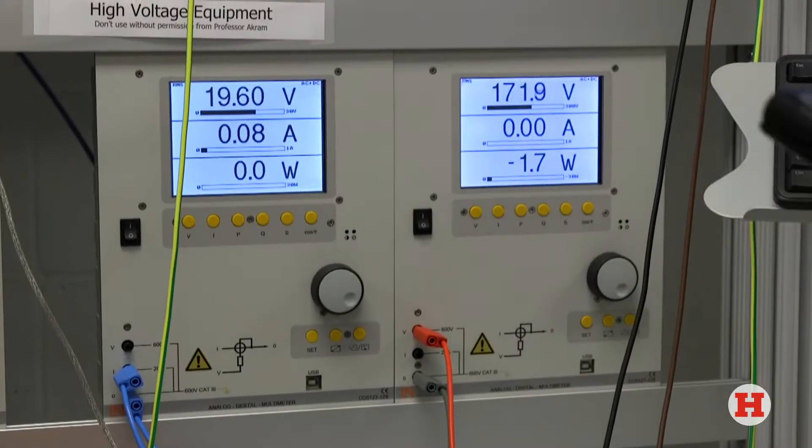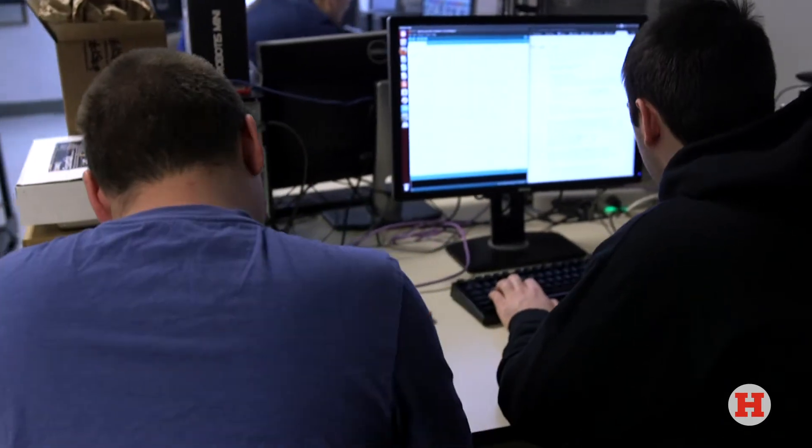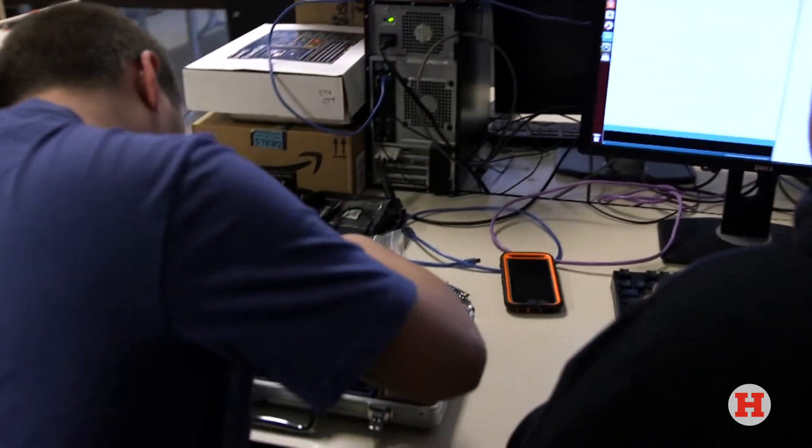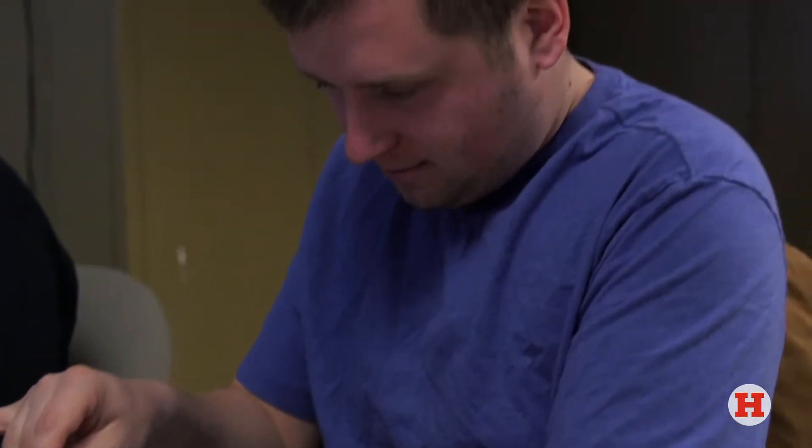Hi, my name is Adam. I'm a senior here at the University of Hartford and this is computer engineering. Computer engineering is basically a combination of electrical engineering knowledge and computer science knowledge combined in one.